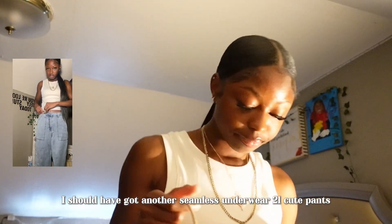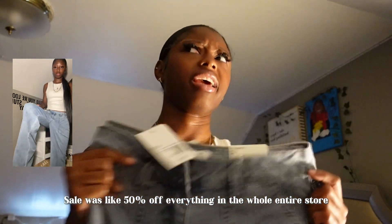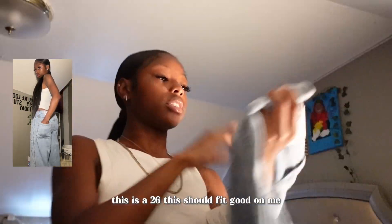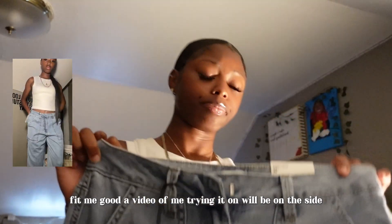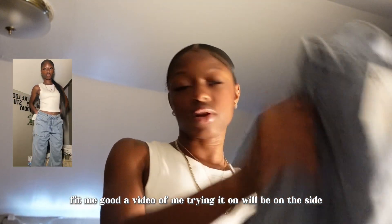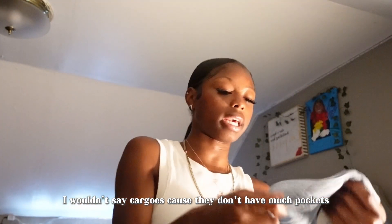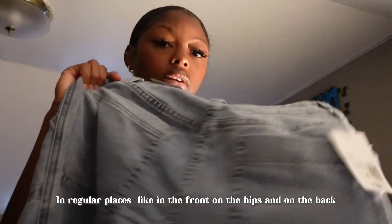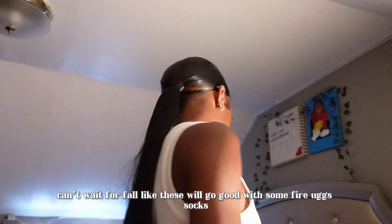Forever 21 had a really good sale — I think it was like 50% off everything in the store. I got these cute flare pants, a size 26, which should fit me well. I want to call them cargos but they don't have many pockets — just regular pockets in the front, on the hips, and on the back.